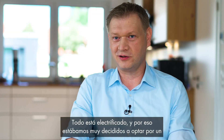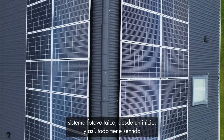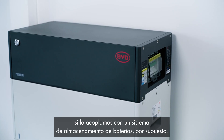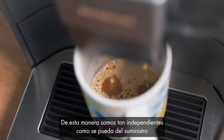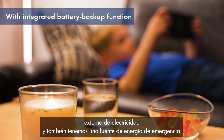Everything is electrified, and that's why we were very definite about opting for a PV system from the outset. And so that it all makes sense, we paired it with a battery storage system, of course. That way, we're as independent as we can be from the external electricity supply, and also have an emergency power supply.